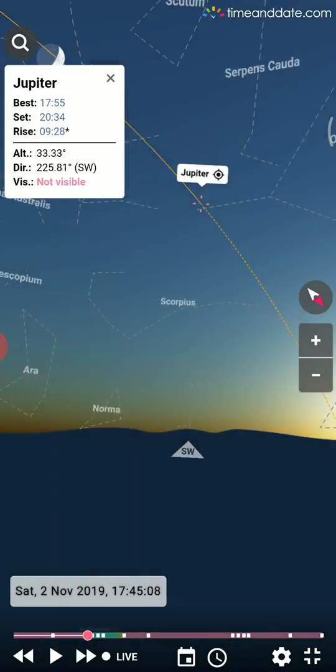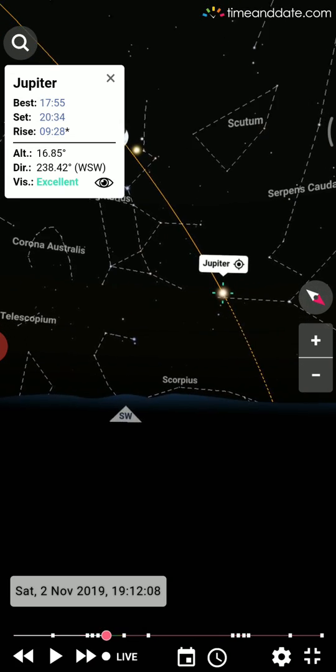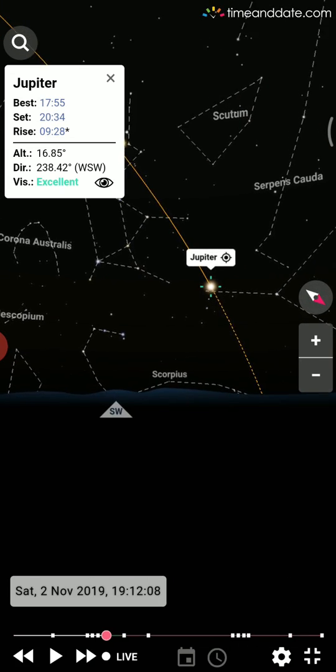Going back further in time, Jupiter is not as bright. Now I'll move the time to around the 12th of November to see Jupiter's position again.